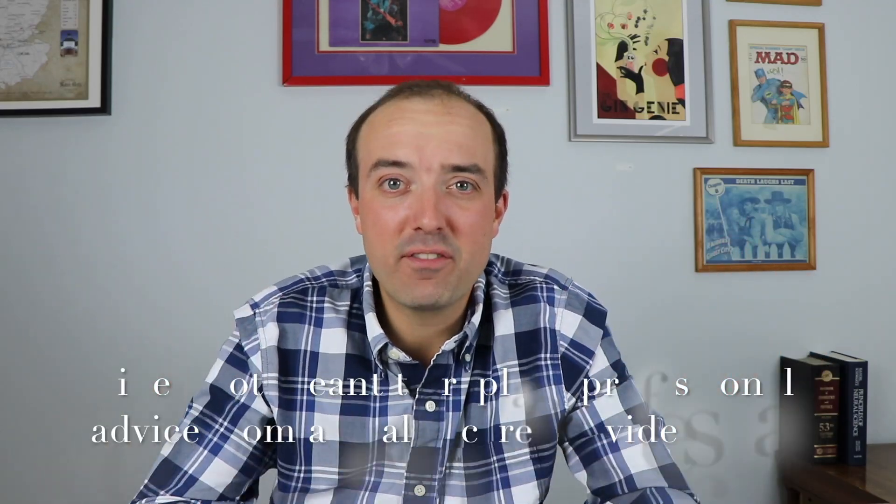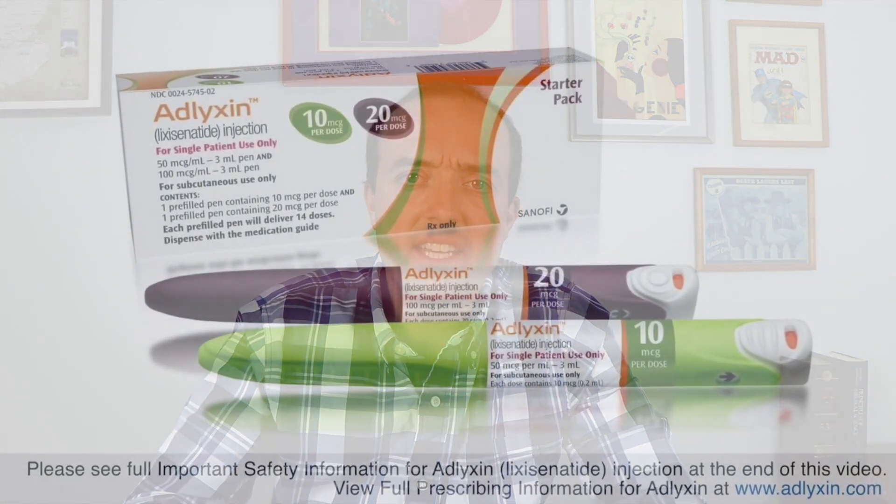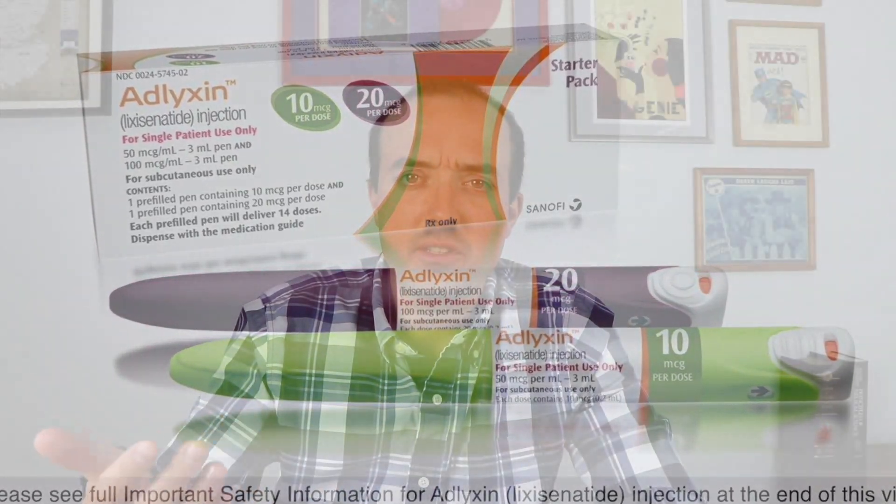Hello everybody and welcome to Jeff the Pharmacist. Today I want to talk about a new diabetes medication called Adelixin. Adelixin is in a class of medications called GLP-1 agonists, very similar to Byetta or Victoza. I've talked about Victoza before and the side effects are all very similar. Adelixin isn't that much different, and that's why we would call it a me-too drug. Most of the differences for patients are probably going to be in their insurance — whether your insurance covers it or not.